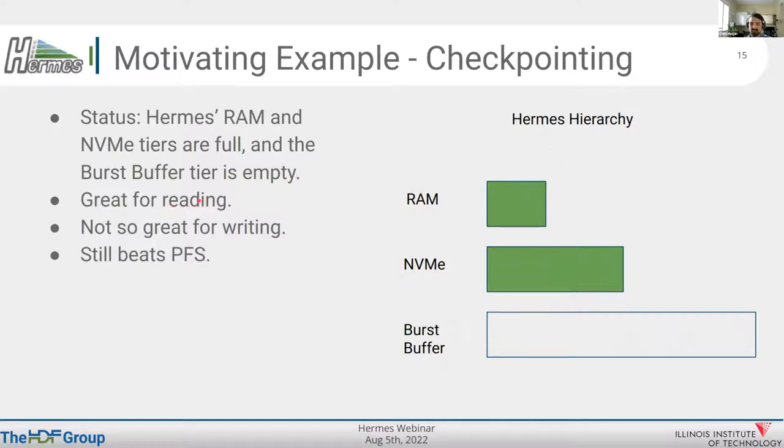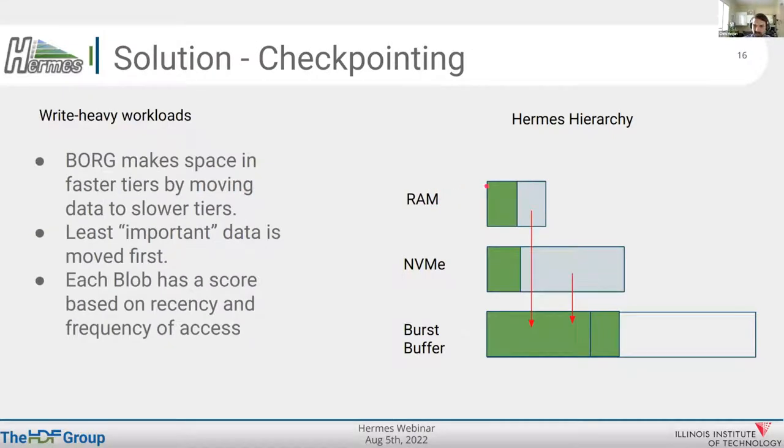Even though this full state is the worst case for Hermes writes, it's still better than not having Hermes at all because you'd be going straight to the PFS — at least here you're getting burst buffer speeds. The solution is to have the buffer organizer as a background process — the Borg — migrating data out of those tiers and pushing it down to lower tiers, thereby freeing up space in fast tiers so that incoming writes get faster bandwidth. That's exactly what the Borg does: it makes space in higher tiers by moving data to slower tiers in this write-heavy case.